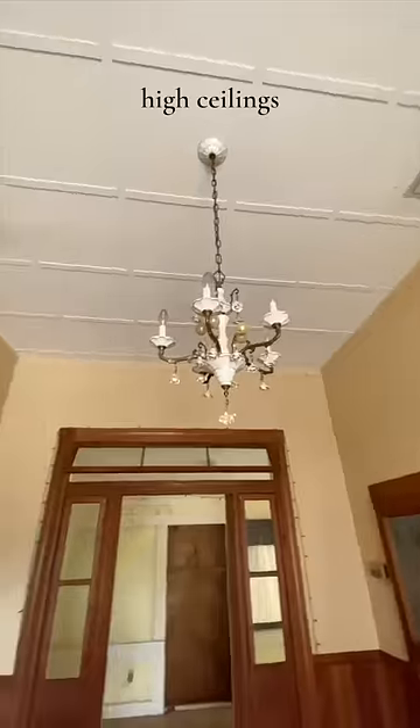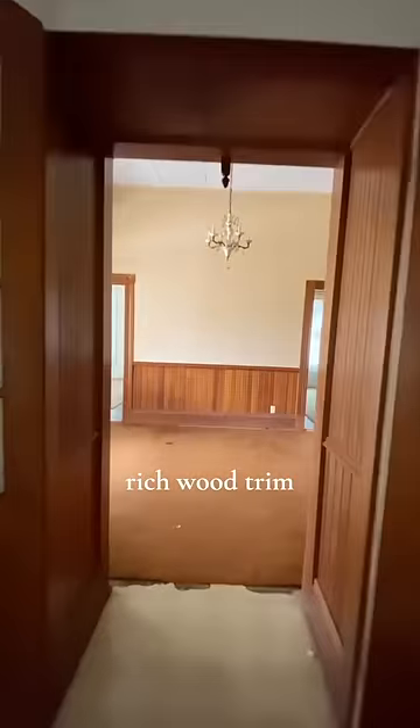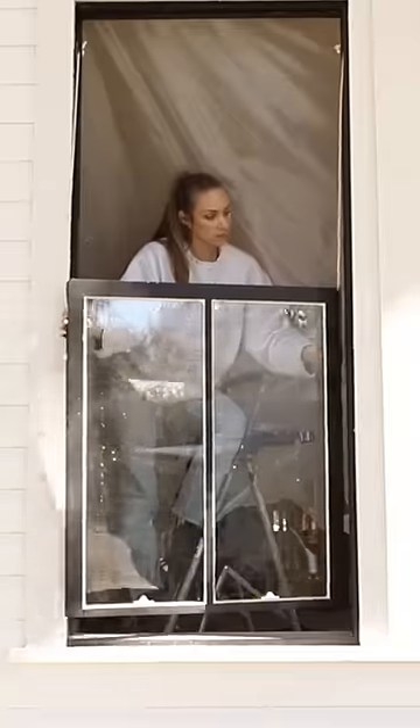But what I saw was high ceilings, gorgeous tall double-pane windows, rich trim work, loads of character, and the project of my dreams. Follow along to see us turn this house into a home.